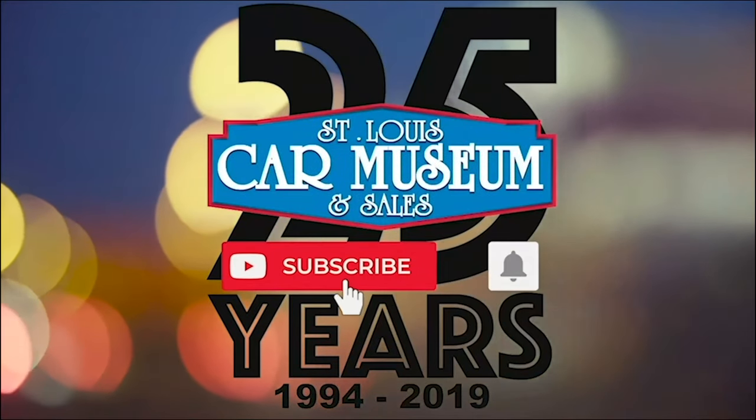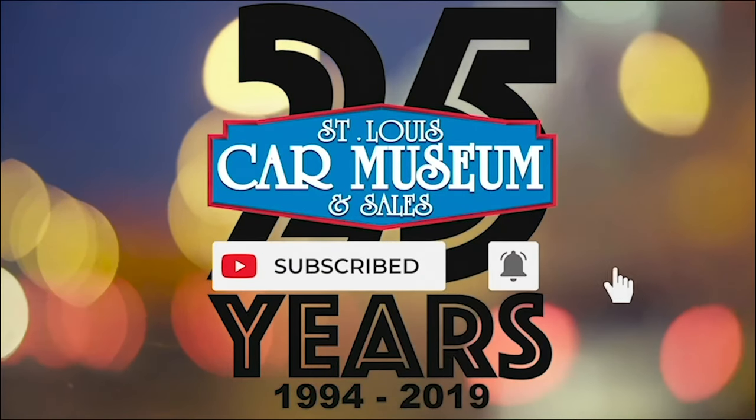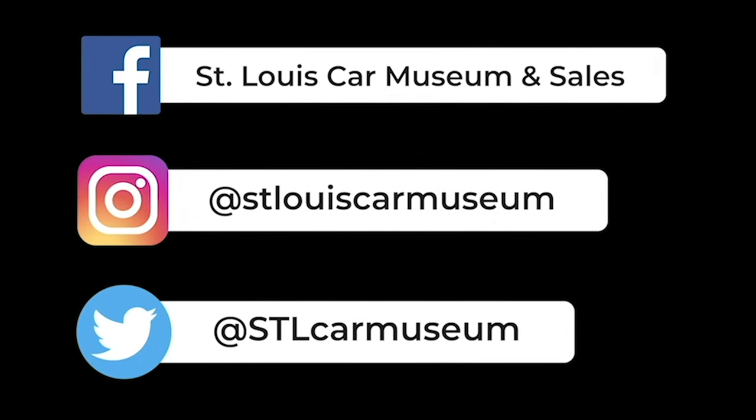Hey guys, super quick. If you enjoyed this video, don't forget to like and subscribe. And if you like rare cars, you're going to love the rest of our social medias too, so give those a follow, and I'll see you next time.